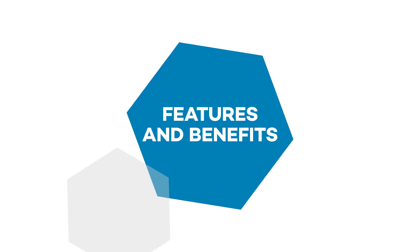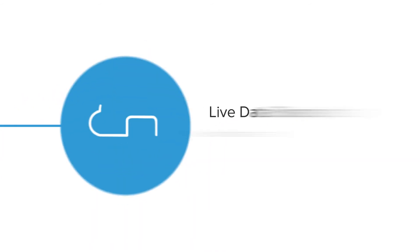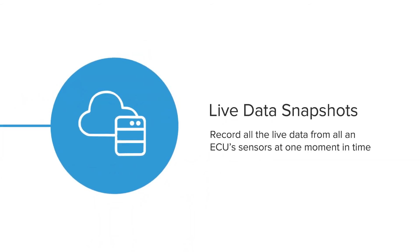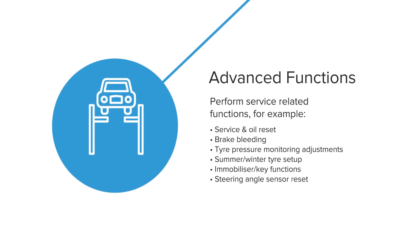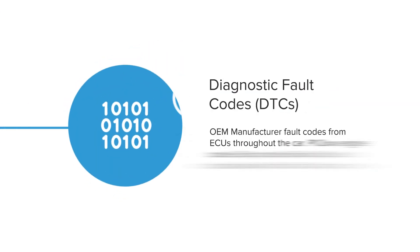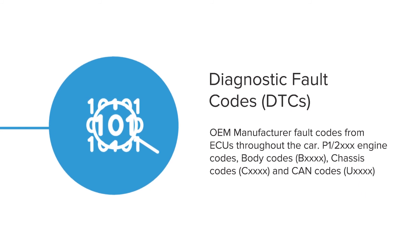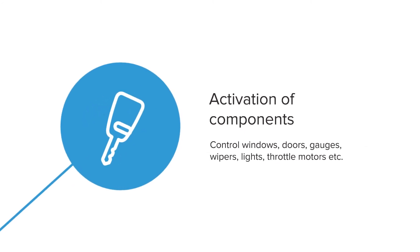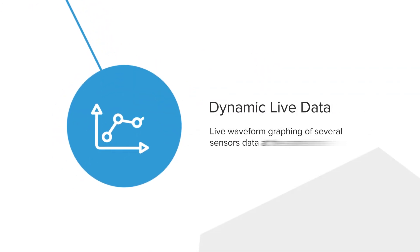Features and benefits of Mech5: Health check. Live data snapshots. Advanced functions. Diagnostic fault codes. Activation of components. Dynamic live data.